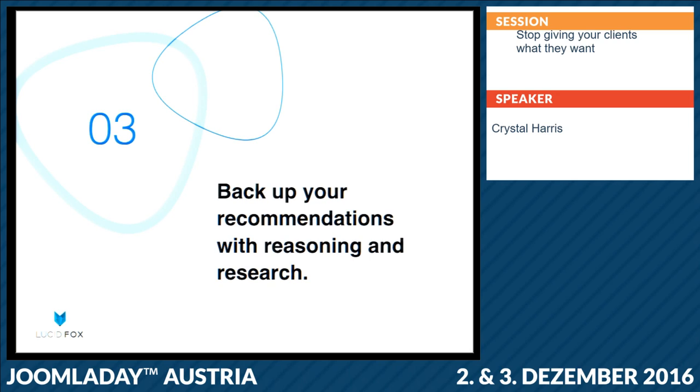Then you have to back up your recommendations to your clients with the reasons. You can't expect them to be user-centered themselves if you're not telling them why you think this is a good thing. Even simple things like 'we should change the color of this button' — try to frame it within their own goals. If one of their goals is to increase revenue, you could say they want to increase conversions on this page for this product, so we should change the color of this button to something that contrasts. Don't just say 'I think this looks really good,' because that doesn't really matter.